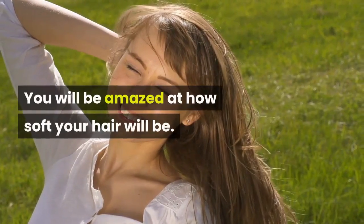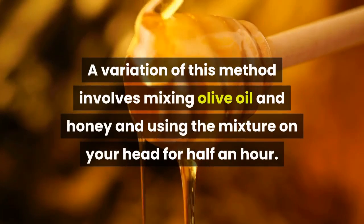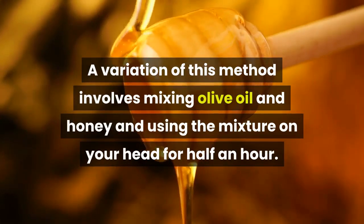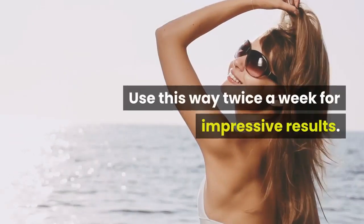You will be amazed at how soft your hair will be. A variation of this method involves mixing olive oil and honey and using the mixture on your head for half an hour. Wash it off and shampoo your hair. Use this method twice a week for impressive results.